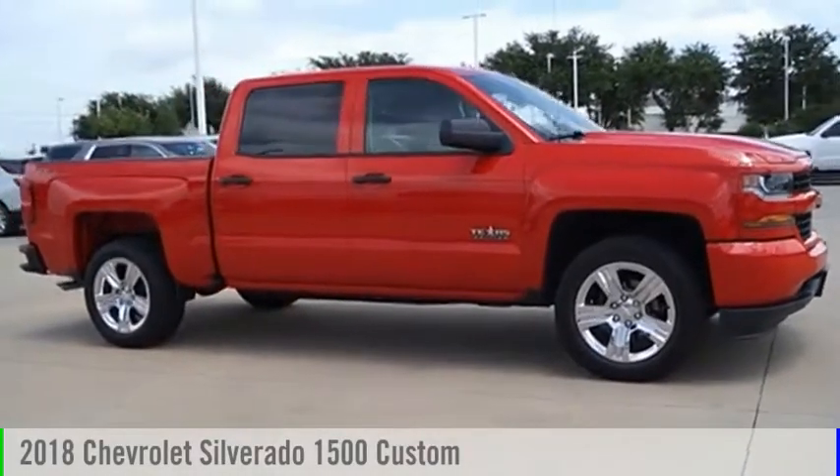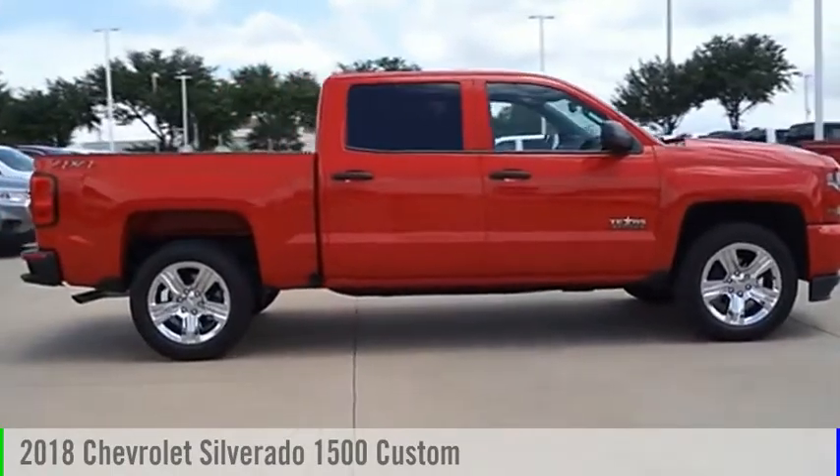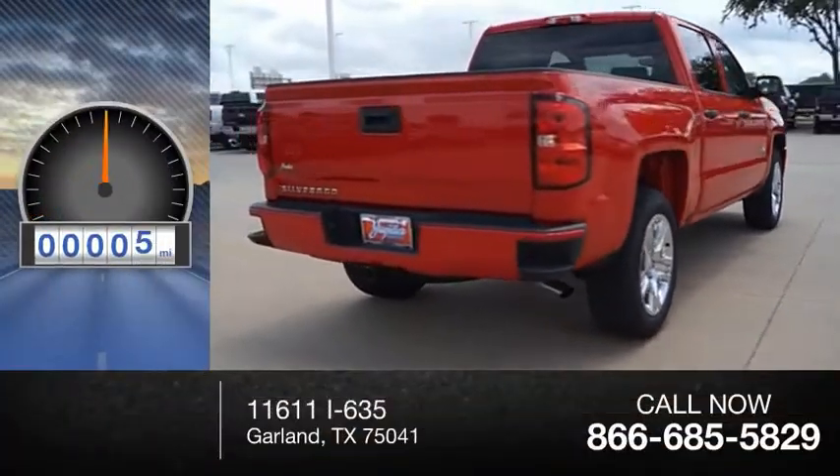Stop by and take a look at the 2018 Silverado 1500. This vehicle is powered by a four-wheel drive, five-cylinder, 5.3-liter engine. This vehicle has less than 100 miles.